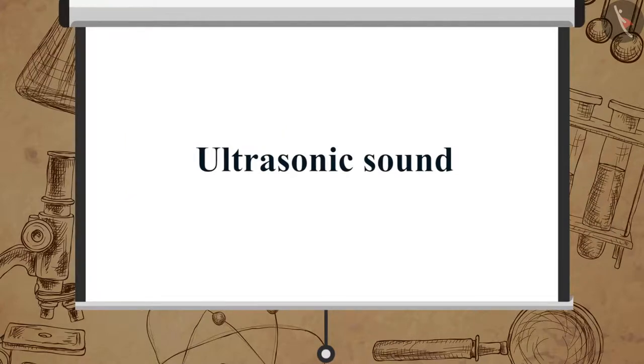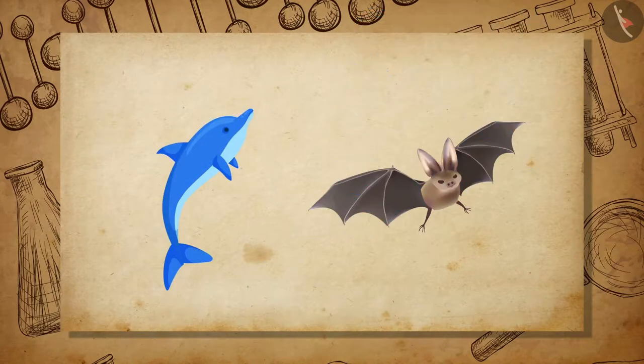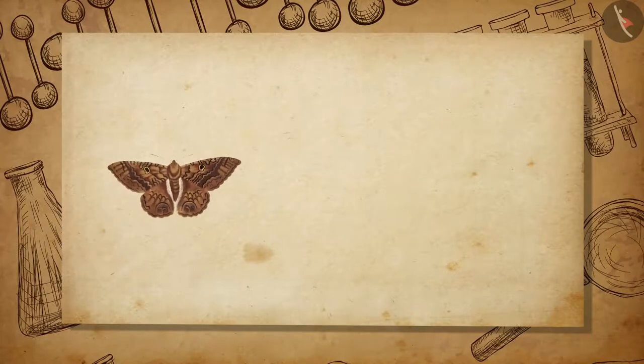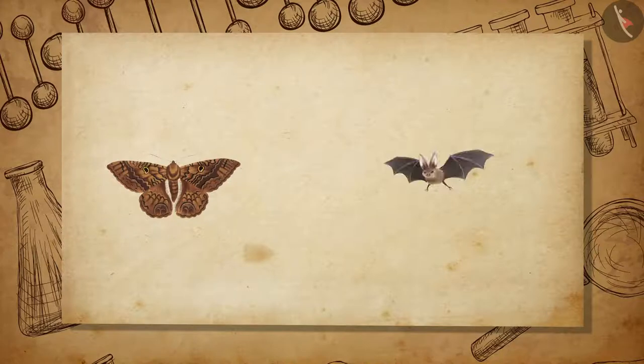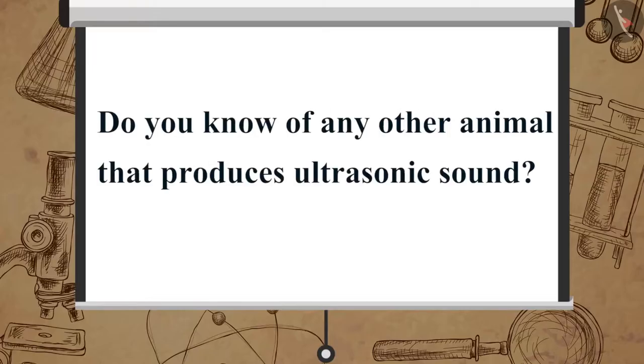Now let us learn about ultrasonic sound. Sounds of frequencies above 20 kHz are called ultrasonic sound or ultrasound. Ultrasonic sounds are produced by animals like dolphins and bats. Moths have very sensitive hearing equipment, due to which they can hear the higher frequency noise of the bat when it is nearby and take measures to avoid it. Do you know of any other animal that produces ultrasonic sound?